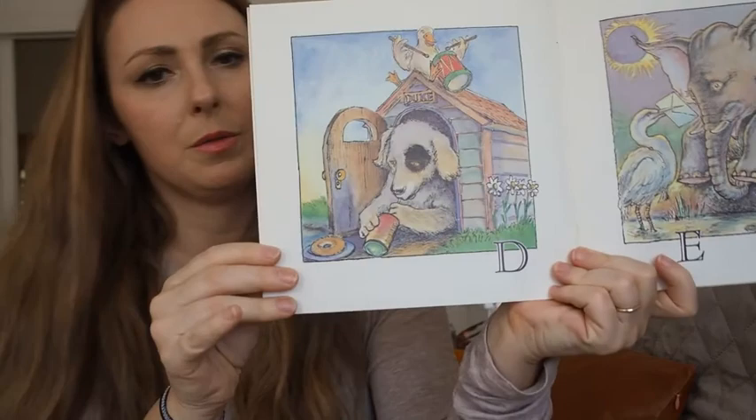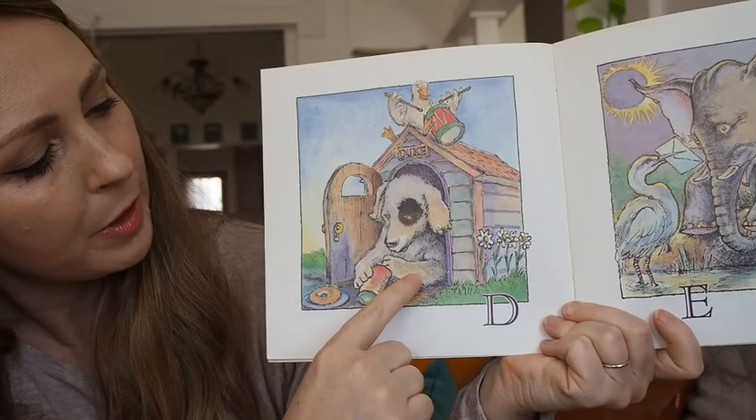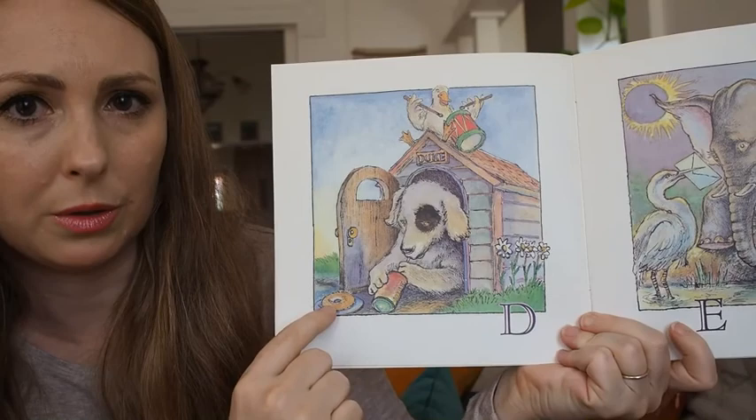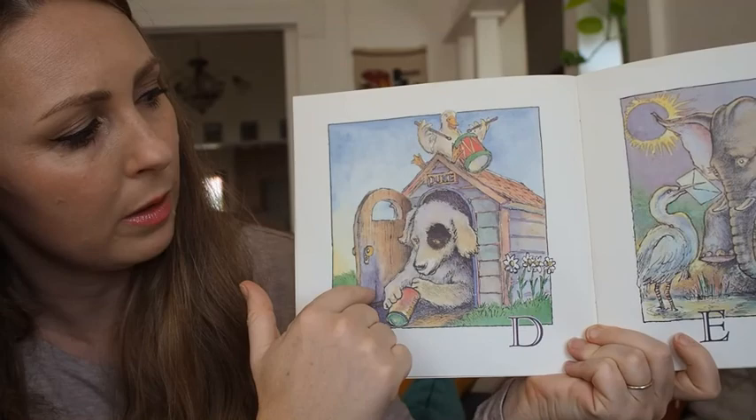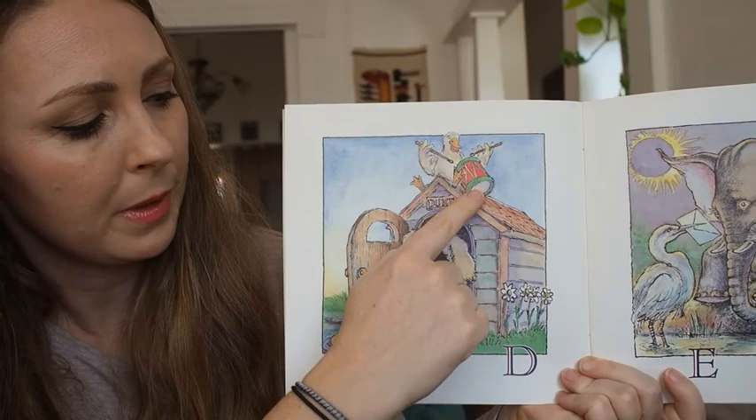Let's do D. What do you see that has the D sound? I see a dog drinking a drink with a donut. He's got his door open on his doghouse. His name is Duke. There's a duck with a drum, and daisies.